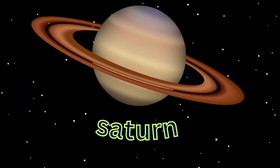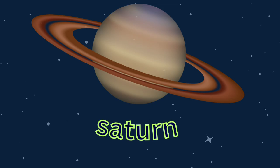Saturn is the sixth planet from the Sun and the second largest in the solar system after Jupiter. It is a gas giant with an average radius of about 9 times that of Earth.